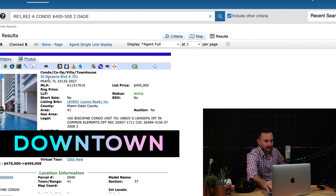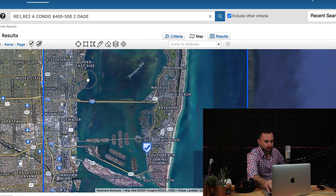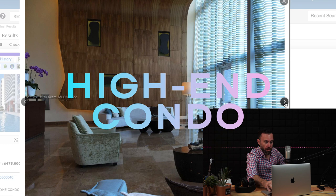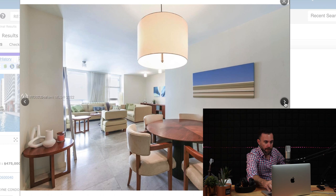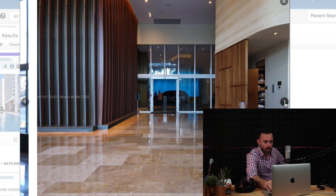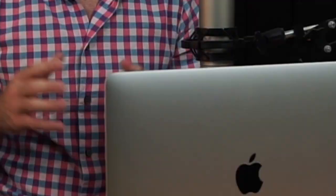Back to downtown Miami, 50 Biscayne is an amazing, slightly higher-end condo. This unit is on the smaller side and does not have balconies, but the location is prime — washer/dryer in unit and gorgeous building amenities throughout. It's $495,000 for a two bedroom, two bath at about 1,100 square feet. A very good choice for downtown.